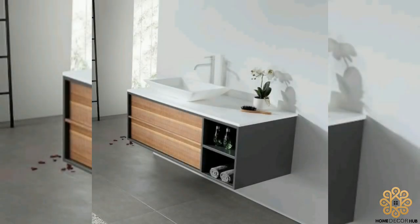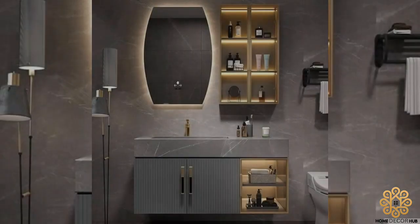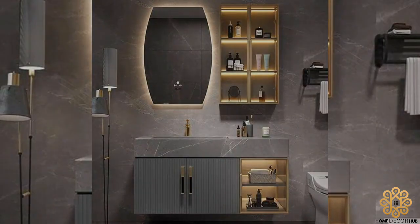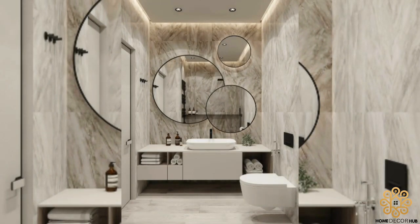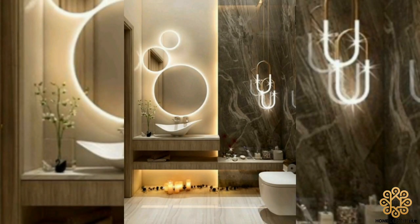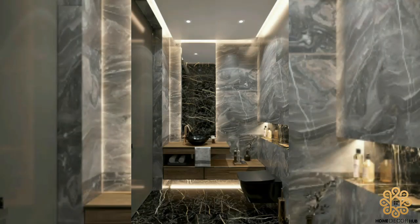Standard vanities only raise so high, but floating vanities can be installed at any height. Taller or shorter users can mount a wall-mounted vanity at the height they like best. Why cover up half the wall with cabinetry when you can show off more marble? Float the vanity and extend the tile all the way down to the floor.